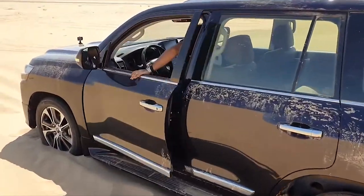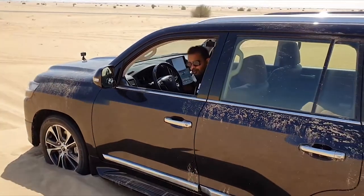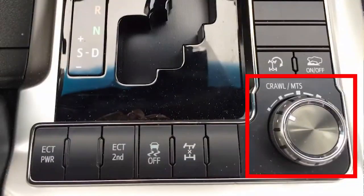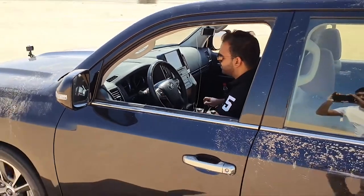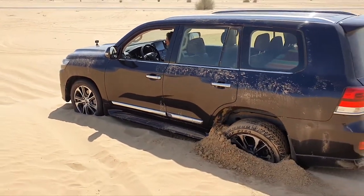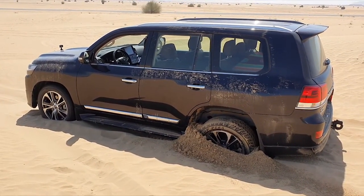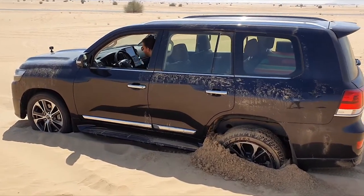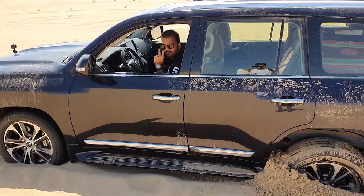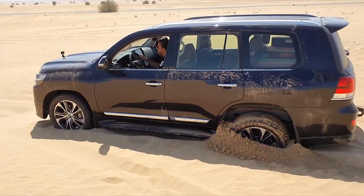I'm going to step in, put it to neutral, then put it to four-wheel low. Once it's on four-wheel low, I switch on the Crawl Control mode and then put it on drive. Once the Crawl Control is on, you can set the speed using the dial. I have it set at speed two. All you have to do now is let go of the brake, keep steering left and right, and the car will just get itself out on its own.